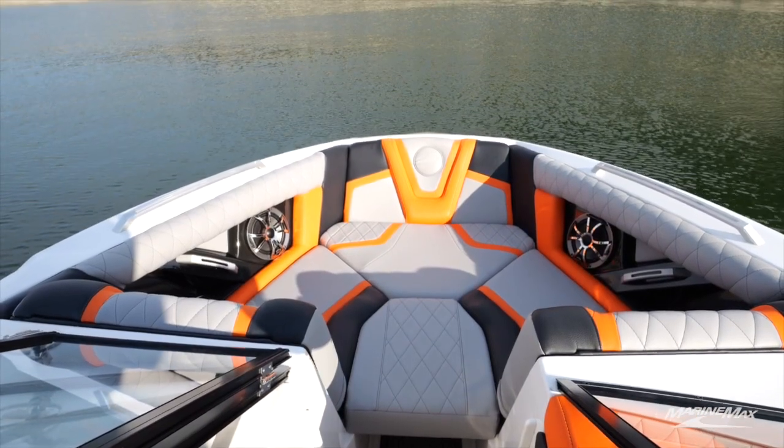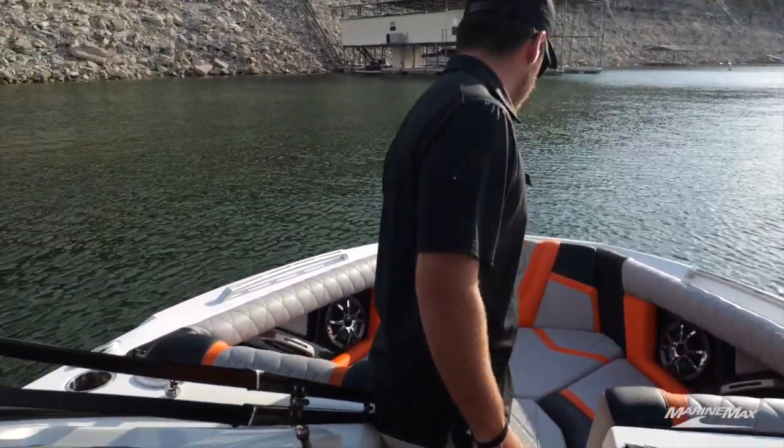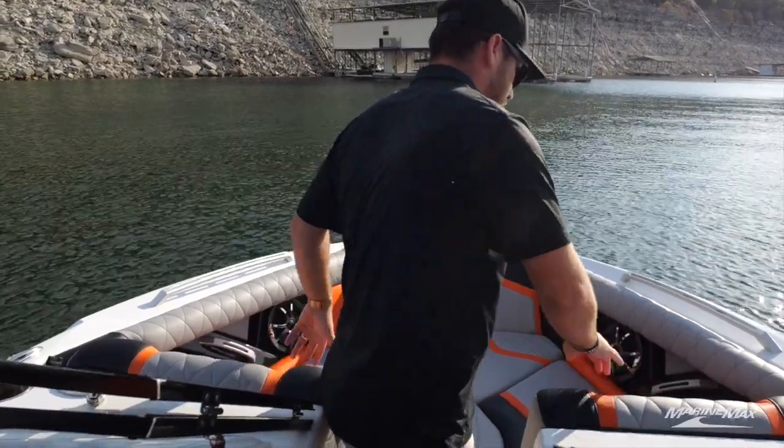Working my way up to the bow, you're going to have a full lounge area with a bow filler, so you can set somebody up in the front leaning back facing the rear. You've got two extremely large loungers here on the left and right side of the boat.